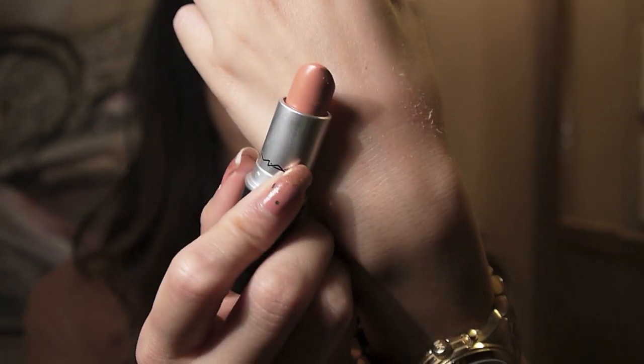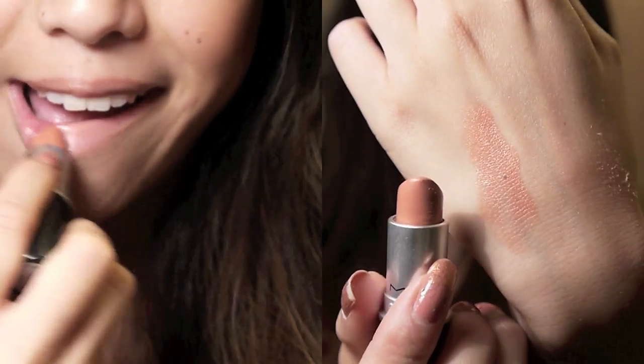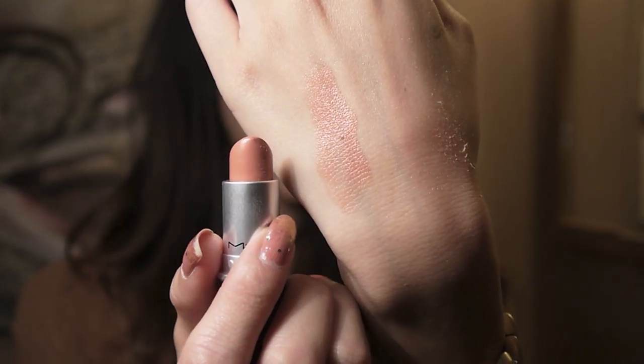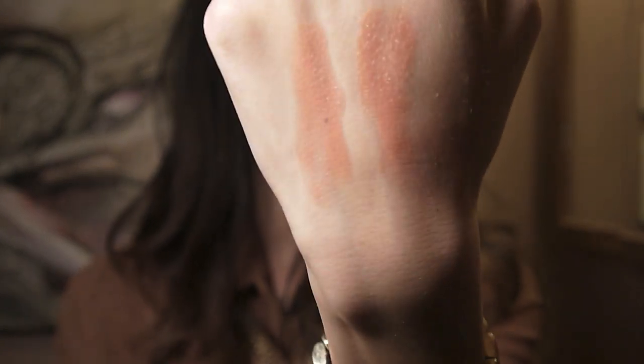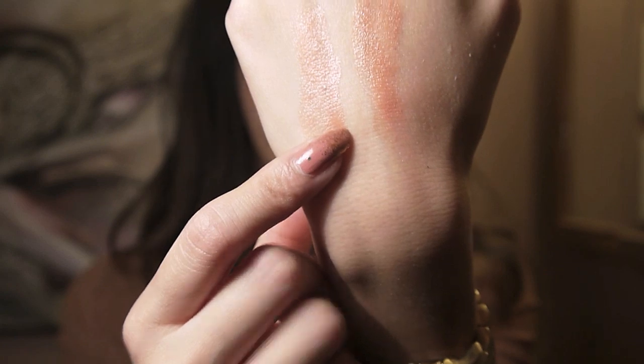Next I have another MAC lipstick — it's a cream sheen and the color is Shy Girl. I think this was part of a collection. This is the one that is very similar to the Rimmel London Nude Delight lipstick. It's a very peachy nude. I want to show you guys the comparison: I have both swatches on my hand — this is Nude Delight by Rimmel and this is Shy Girl by MAC. They literally look like the same shade. They are both my absolute favorites. So if you're really wanting to try Shy Girl by MAC and it's no longer available, I would definitely try Nude Delight.